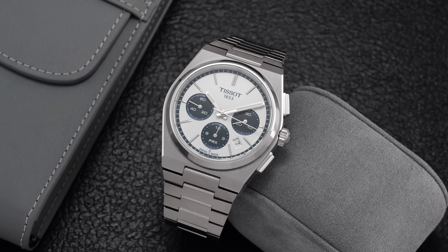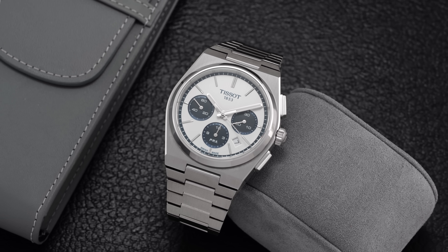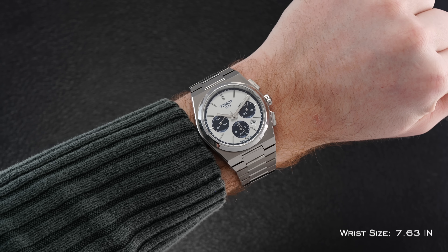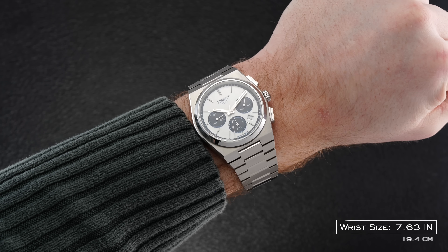The new dial is perhaps my favorite dial color yet from this model family. So who is the Tissot PRX Chronograph for? Anybody with a medium to larger size wrist who wants a sports-oriented chronograph and a great value package — that's you, and you probably don't need to look much further.